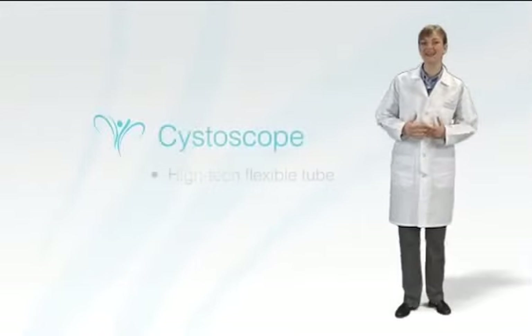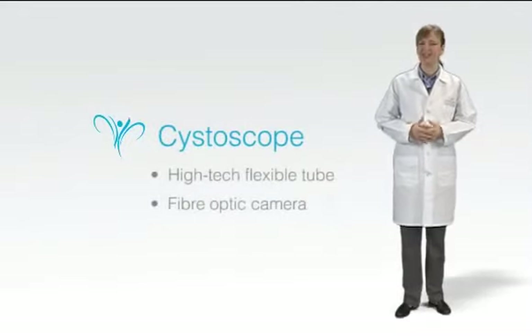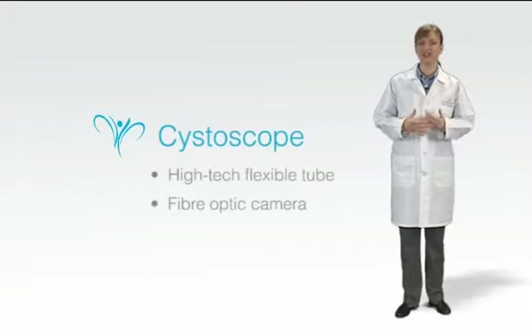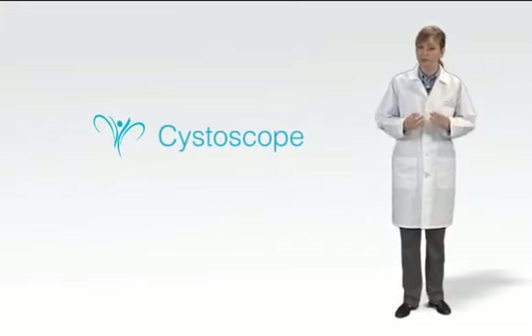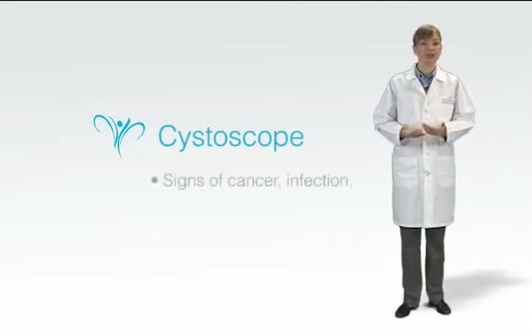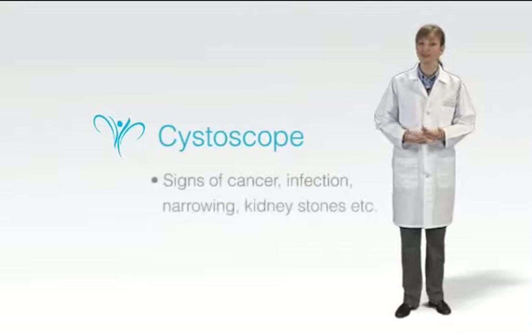The cystoscope is a high-tech, long, flexible tube containing a tiny fiber optic camera. LACOR Medical Center's urologists use this instrument to investigate a wide variety of possible problems within the urinary tract, including early signs of cancer, infection, narrowing, kidney stones, and more.